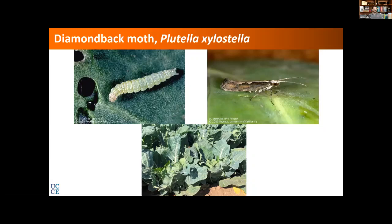Diamondback moth, for those of you who may not be familiar with it, is an important pest in several cruciferous crops. It exclusively feeds on these crucifers, can have several generations in a year, each adult female lives for up to two weeks and can deposit eggs for 10 days — 250 to 300 or so — so they can do significant damage if not controlled.